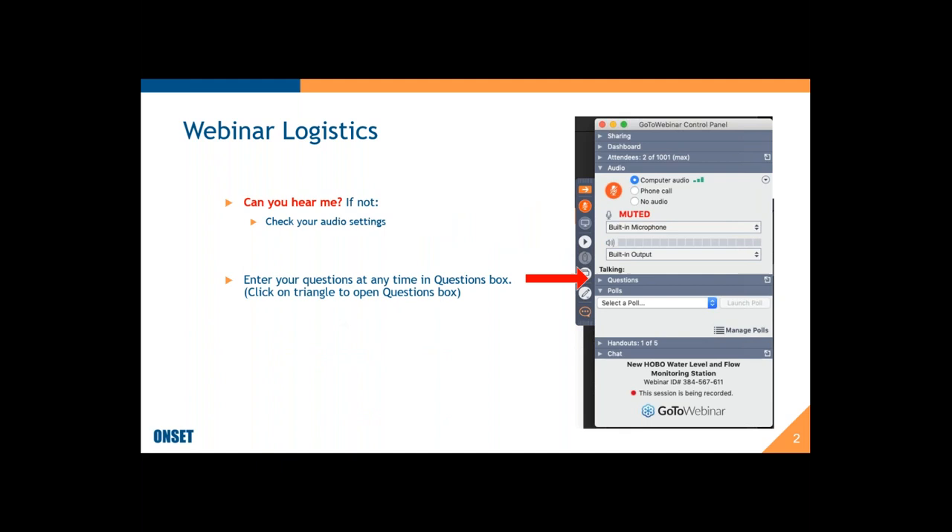If you have questions at any time, feel free to enter them into the questions box in the control panel. Just click on that triangle and that will open up the questions panel. Some questions I may answer as we go along and some we may save for the end. The webinar is targeting about 60 minutes overall — about 40 minutes for presentation and 15 to 20 minutes for questions. The webinar is being recorded and we'll make it available to all of you afterwards.